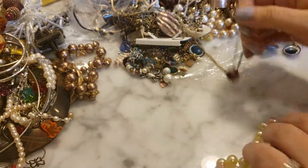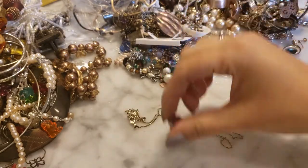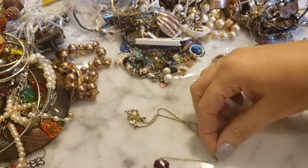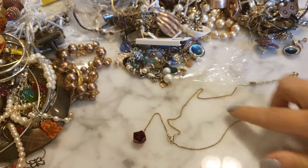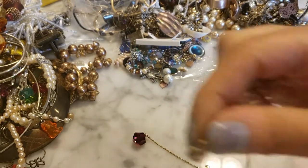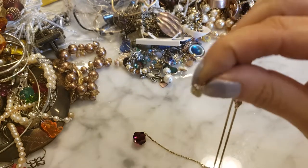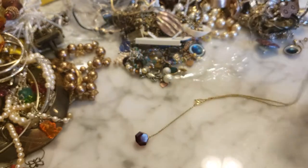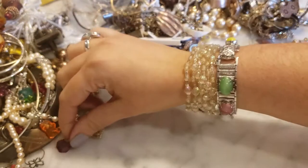This is a cheap plastic pearl necklace — putting that aside. This looks interesting — it's a Y-shaped necklace and it is Swarovski. That's a Swarovski crystal necklace with a Swarovski crystal drop. You can see the logo — it's a swan with crystals on it. That's a great find; Swarovski jewelry is expensive, so that's fantastic. I'm very happy about that.